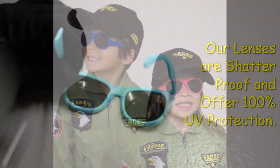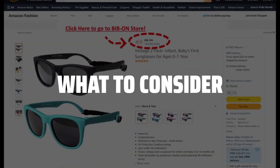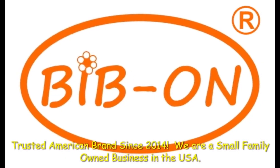The best baby sunglasses is probably one of the most important accessories for your little one this summer. When choosing baby sunglasses, it's crucial to consider the level of UV protection, the fit and comfort, and the durability of the frames.